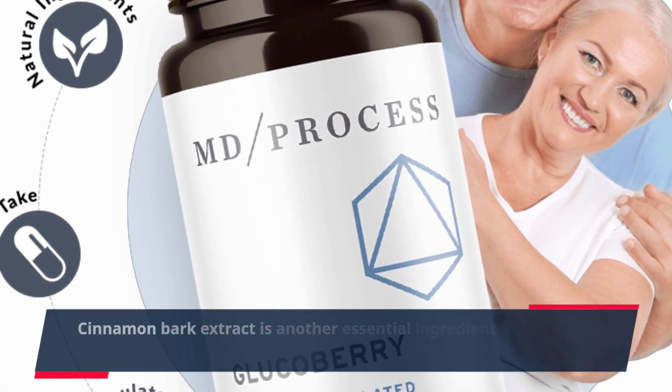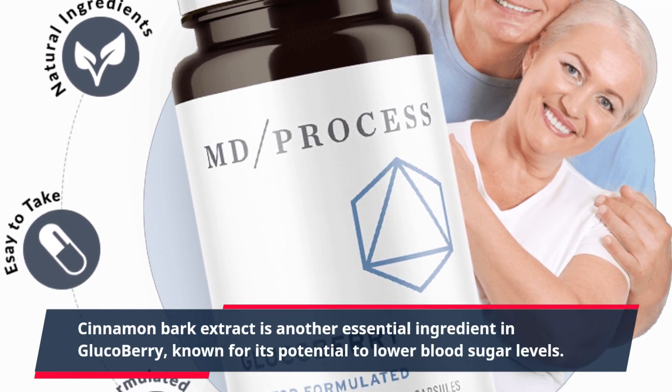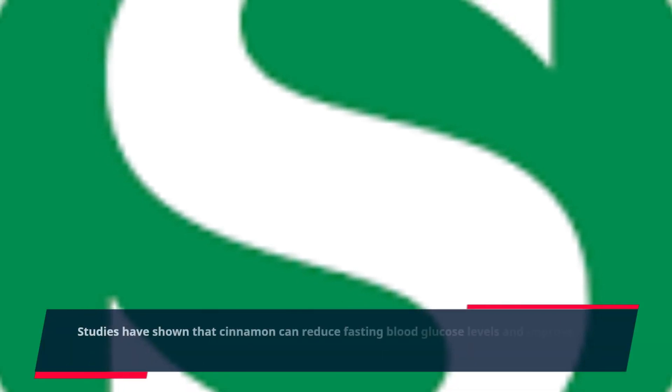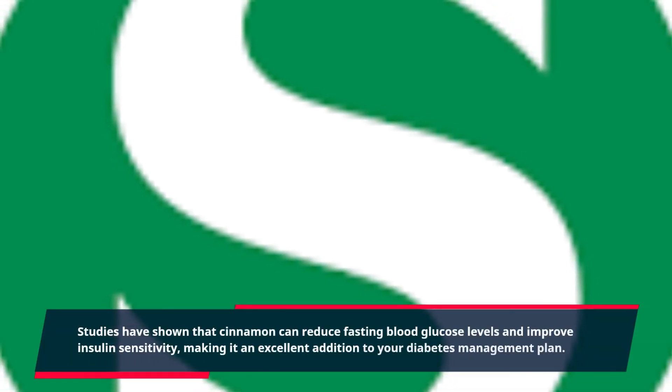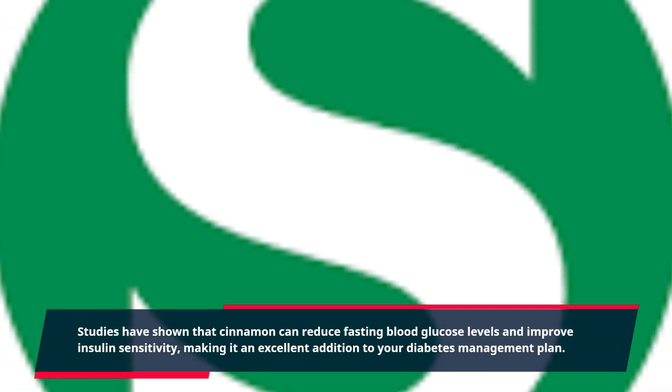Cinnamon bark extract is another essential ingredient in GlucoBerry, known for its potential to lower blood sugar levels. Studies have shown that cinnamon can reduce fasting blood glucose levels and improve insulin sensitivity, making it an excellent addition to your diabetes management plan.